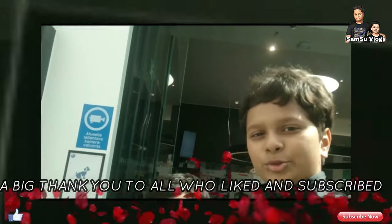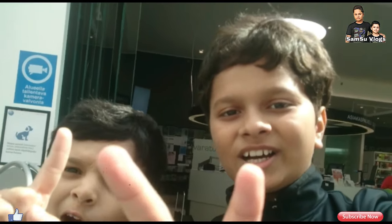Don't forget to like and subscribe to our channel. We'll see you in the next video. Bye!